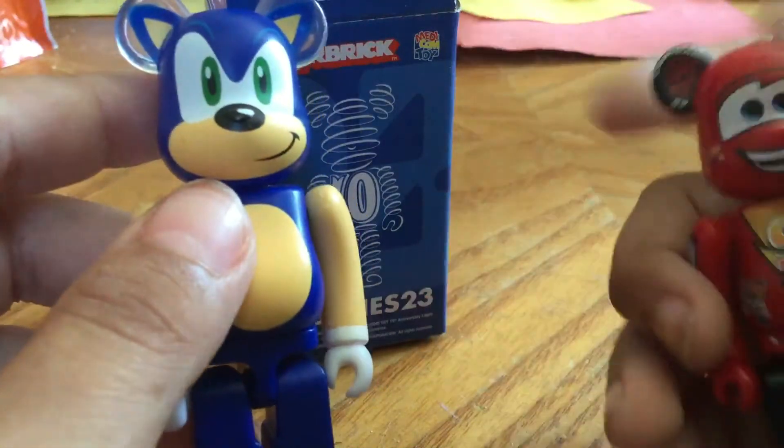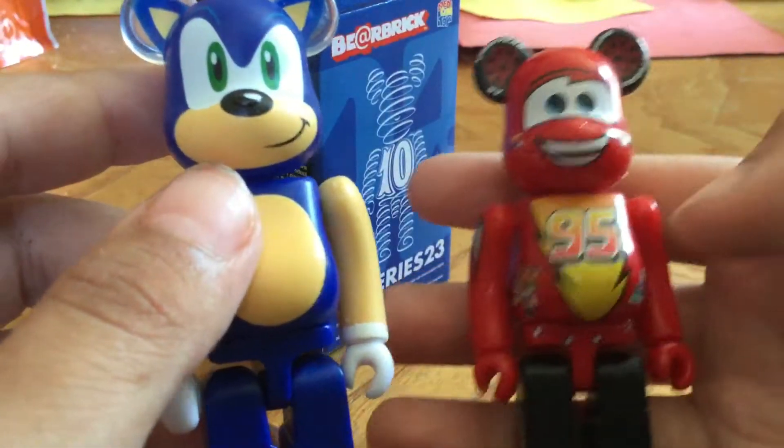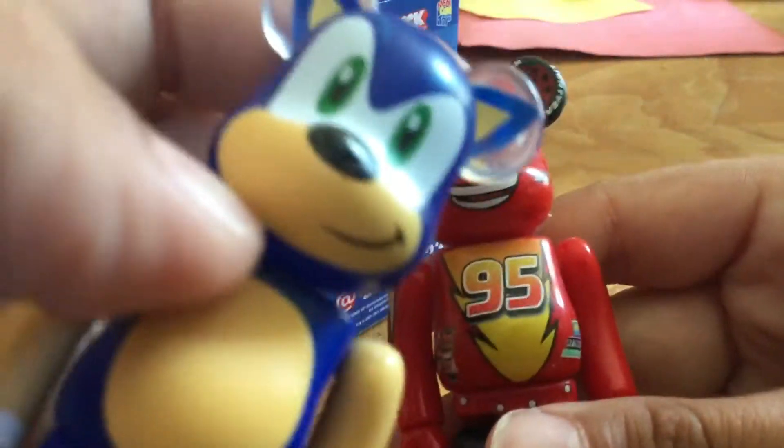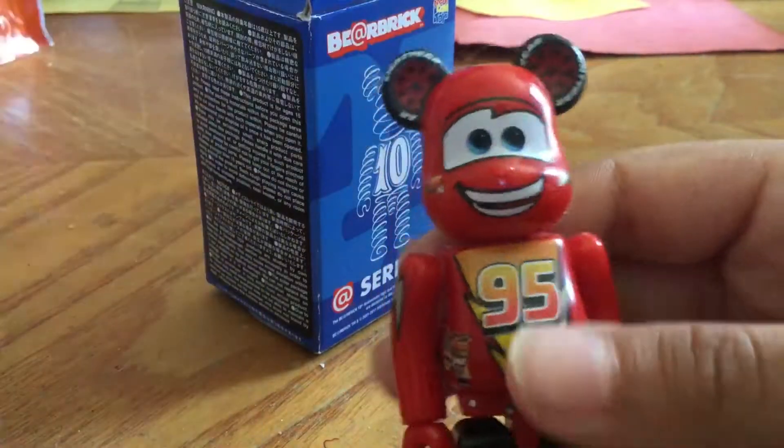I do have a Lightning McQueen bear brick — this one's more dirty. But I have two bear bricks. I'll do a video of him one day.